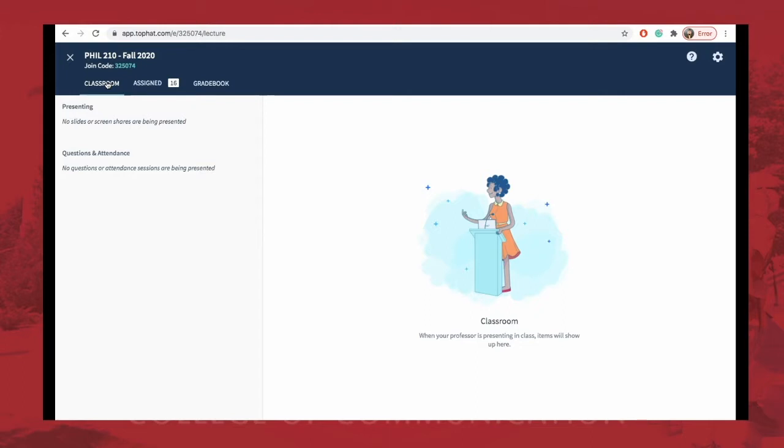Top Hat also has notifications — badge, banners, home screen, emails — all very useful for keeping you plugged in and attentive. I highly advise getting it on your phone first thing. It does cost roughly thirty dollars for about four months, so about a semester, but if you're taking multiple courses that use Top Hat it's only a one-time fee — you're not paying per course — which is great.